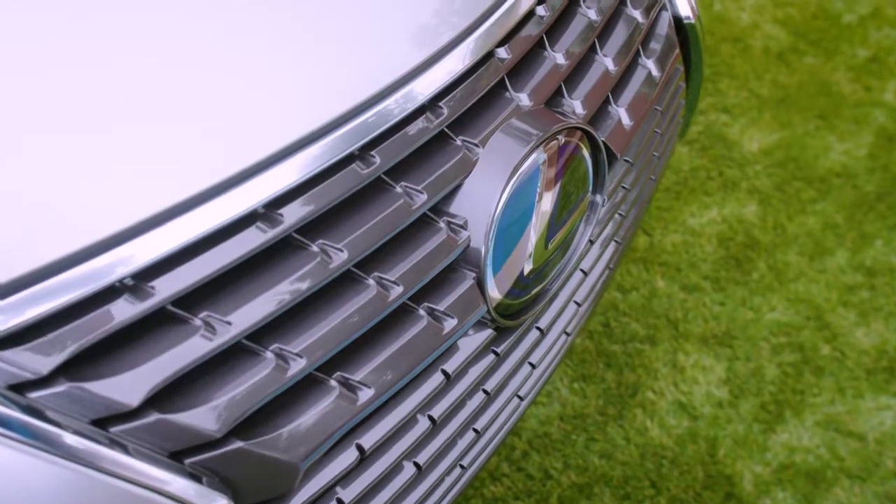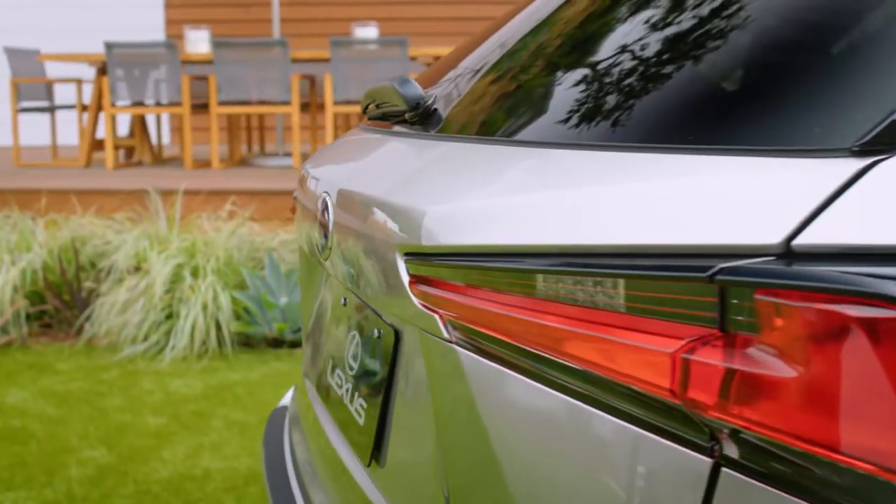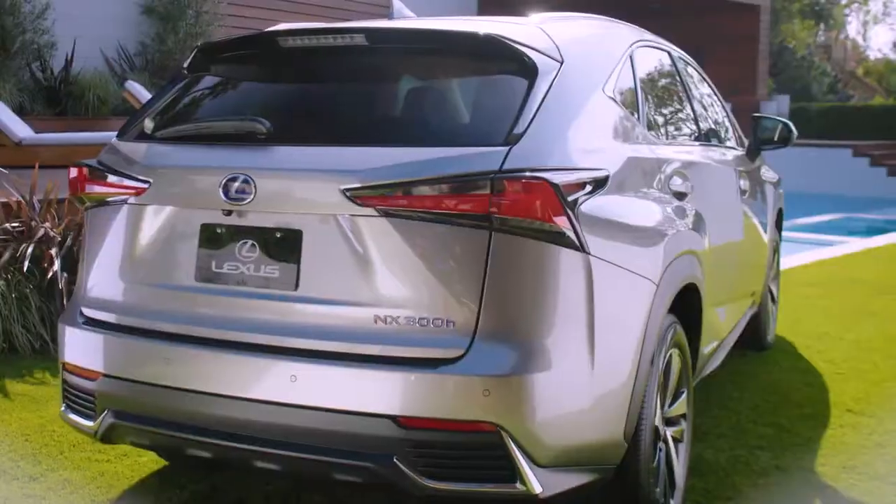Leading with the signature grille, the NX has standard bi-LED headlamps up front and finishes with a distinctive angular design in the rear.